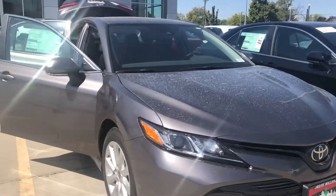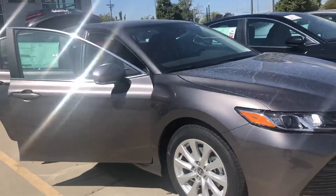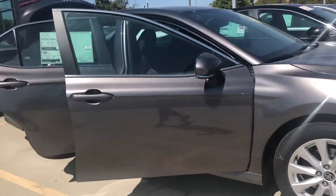Hi Carlos, this is Sam here with Mark Miller Toyota. Right here I have for you our 2020 Toyota Camry LE in the color gray.